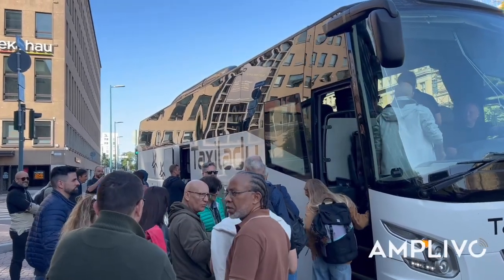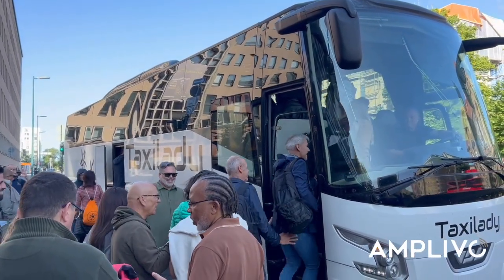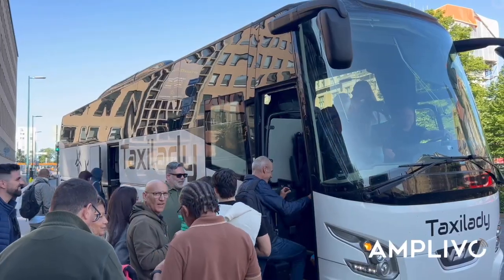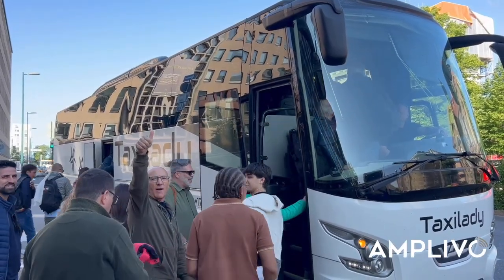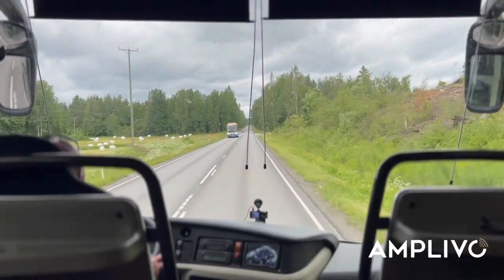Departure from Helsinki, the capital of Finland, at 9 in the morning. We're nearly 40 people coming from all over Europe, mainly Italy, Spain and Portugal. An international group of professionals, united by a single mission.